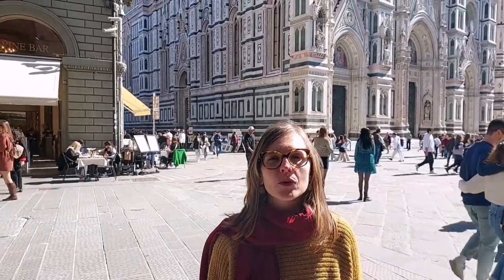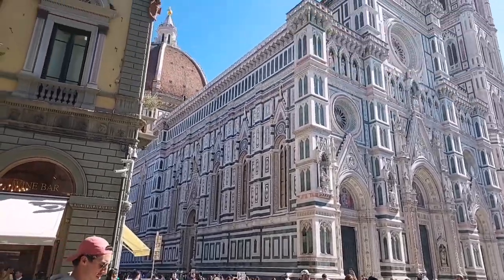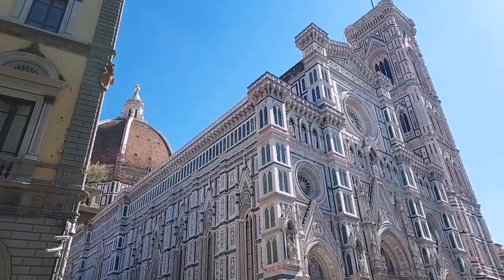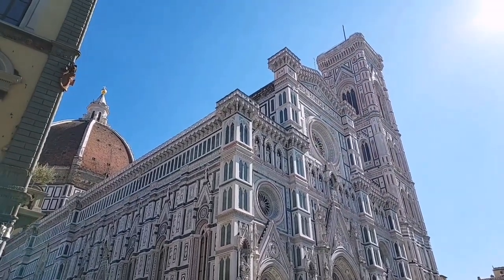A few steps from Piazza della Repubblica you will find Piazza Duomo, with the cathedral Santa Maria del Fiore, the bell tower, and the baptistry dedicated to Saint John the Baptist. This is the religious center of Florence, but also the place of the manifestation of power during the Middle Ages. Why?